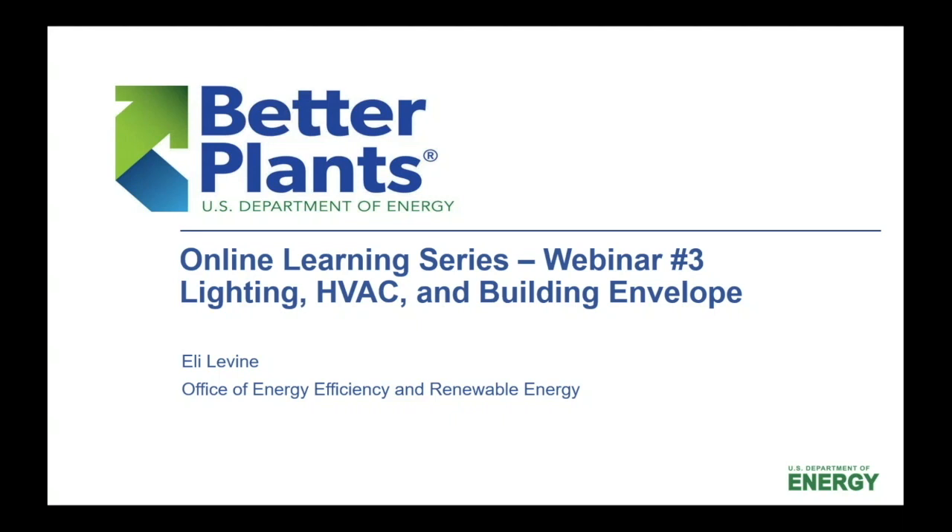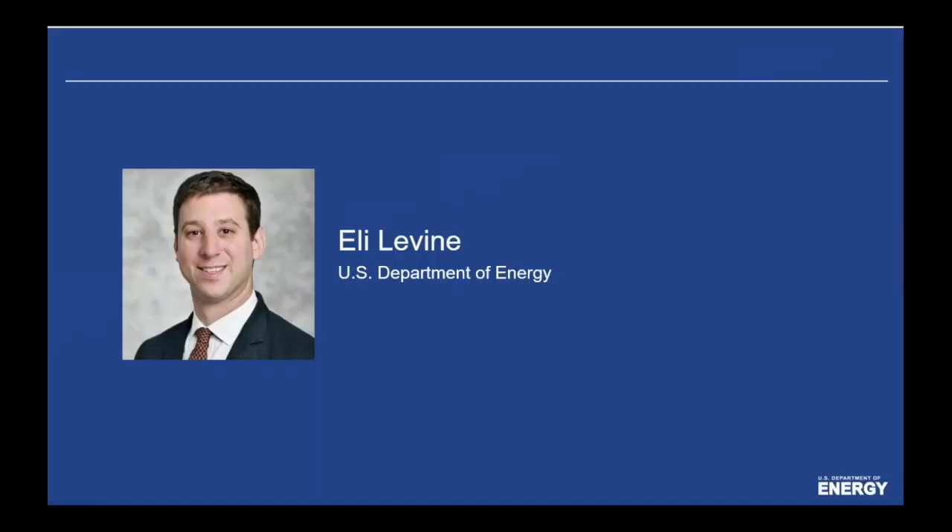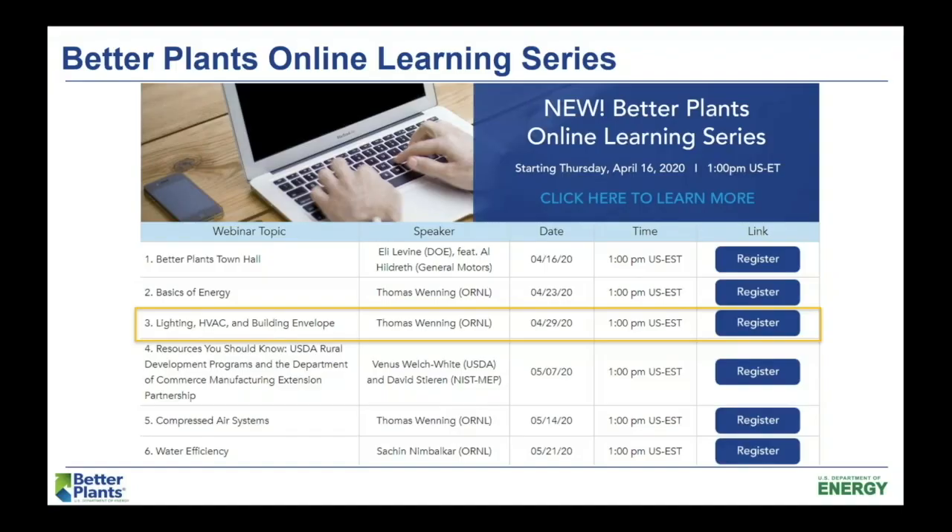Thank you to all of you who've been able to join the ones in the past as well. It's been a really great turnout. Hopefully it's bringing us together just a little bit through these crazy times. The next week I'm pretty excited about is called Resources You Should Know. We're going to bring in some of our cousins in the federal family — the USDA, the Department of Agriculture Rural Development Program, and the Department of Commerce Manufacturing Extension Partnership Centers. The MEP centers are located in all 50 states and are a great resource for manufacturers. That will be back to our regular time of Thursday at 1 p.m., and then after that we'll return to our technical trainings on compressed air systems and water efficiency.